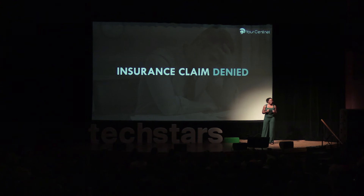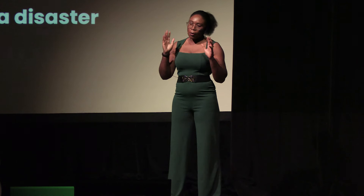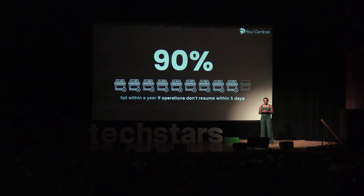As I was managing product strategy and innovation for Allstate at the time, I knew that traditional insurance typically excludes coverage for power outages. In those narrow instances where some limited coverage may be available, regulatory requirements result in a claims process that can take months, a year, or even more. Small businesses don't have time to wait. 40% of small businesses do not reopen after a disaster, and if they're not able to reestablish operations within five days, 90% fail within a year.